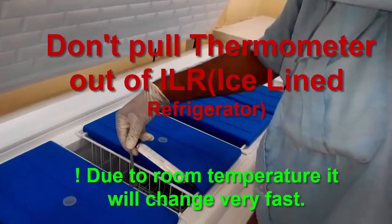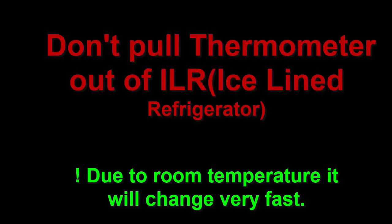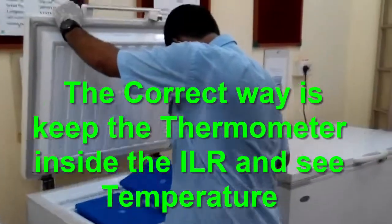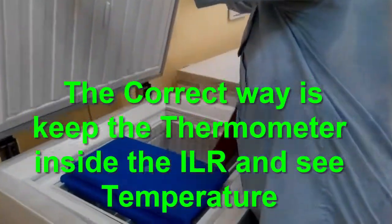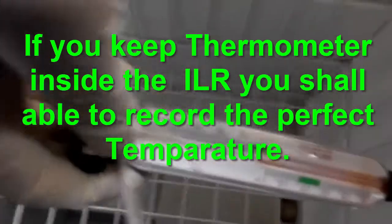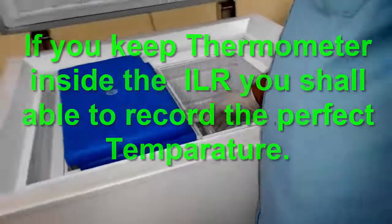Don't pull the thermometer out of the ILR or deep freezer, as due to high room temperature the reading of the thermometer will be changed. The correct way is to keep the thermometer inside the ILR or deep freezer as shown in the video and see the temperature. Using this technique you will be able to record the correct temperature of the particular ILR or deep freezer.